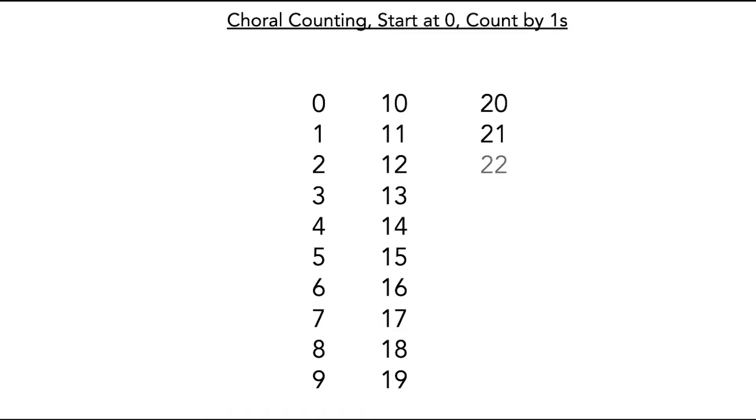Twenty-one. Twenty-two. Twenty-three. Twenty-four. Twenty-five.